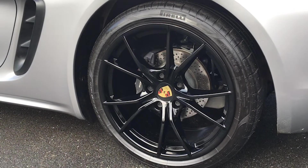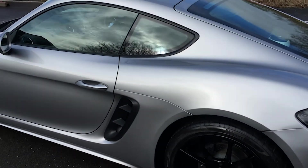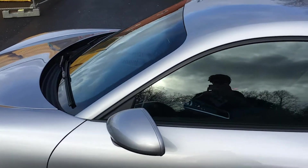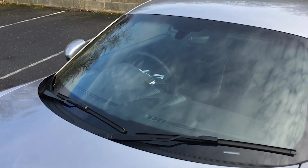All four wheels are in immaculate condition — no wheel scuffs, marks, or anything like that on any of the four wheels. The front windscreen is free from any stone chips, cracks, or anything like that.